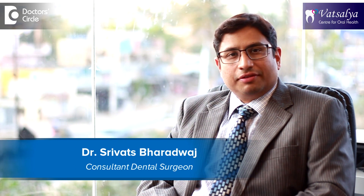Hi, I'm Dr. Srivats Paradwaj, Professor of Pediatric Preventive and Special Needs Dentistry, practicing at Vatsalia Center for Oral Health, Bangalore.